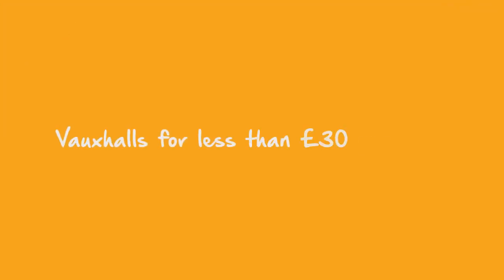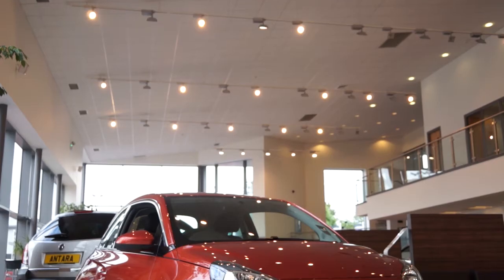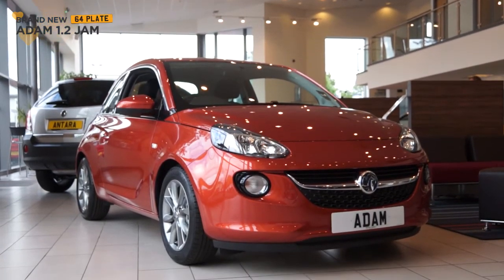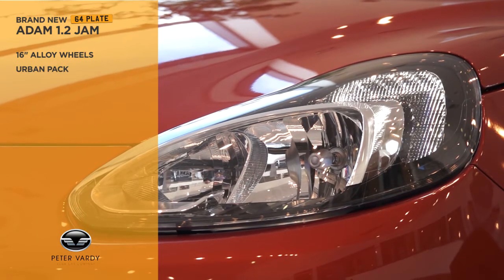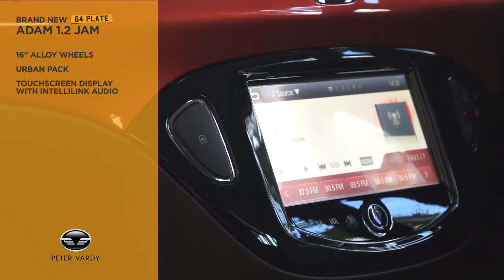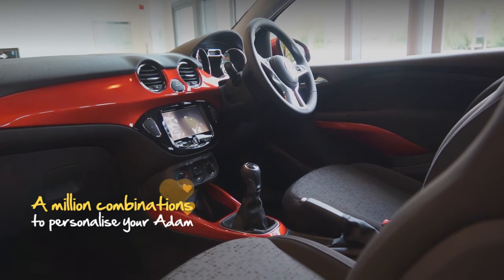We've got Vauxhalls for less than £30 per week only at Peter Vardy. So what about this brand new Adam 1.2 Jam? It comes with 16 inch alloy wheels, urban pack, touch screen display with IntelliLink audio, power steering and Bluetooth. And don't forget there's a million combinations to personalise your Adam.